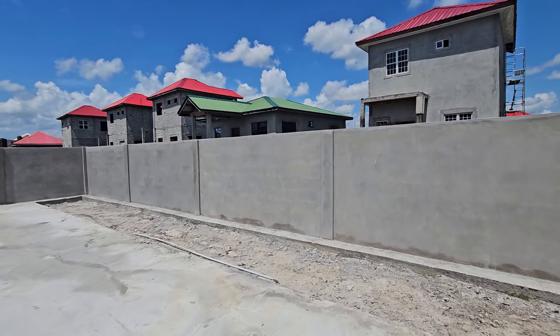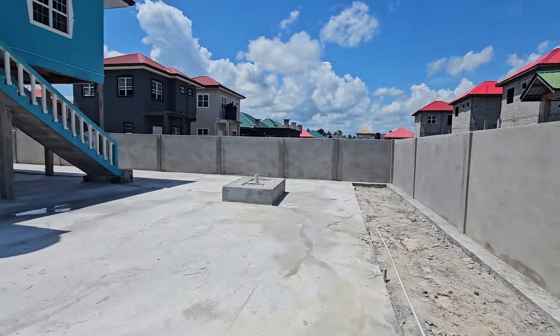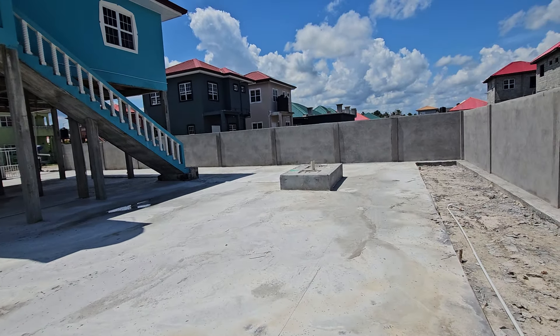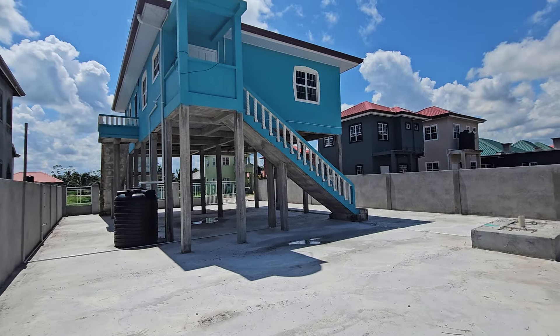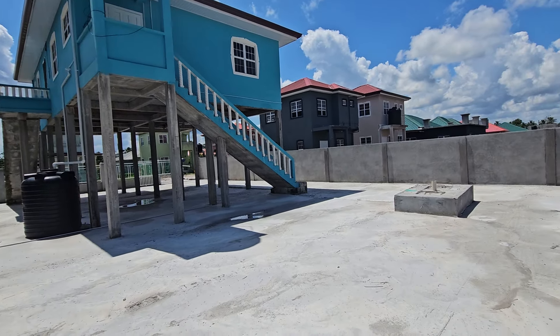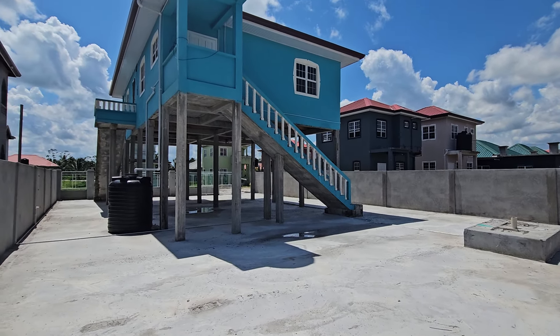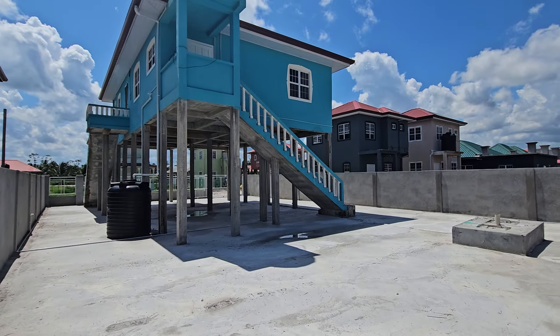Those prices do not exist any longer. This particular home — if you would like to build this house on a sized land like this right now — you will spend thirty-five million dollars right now. That's 35 million dollars right now.